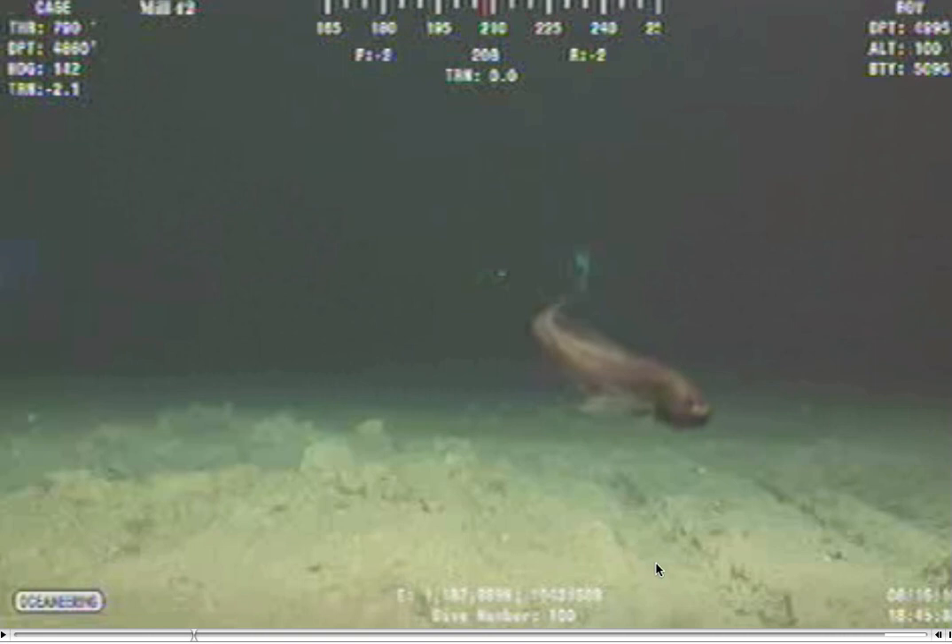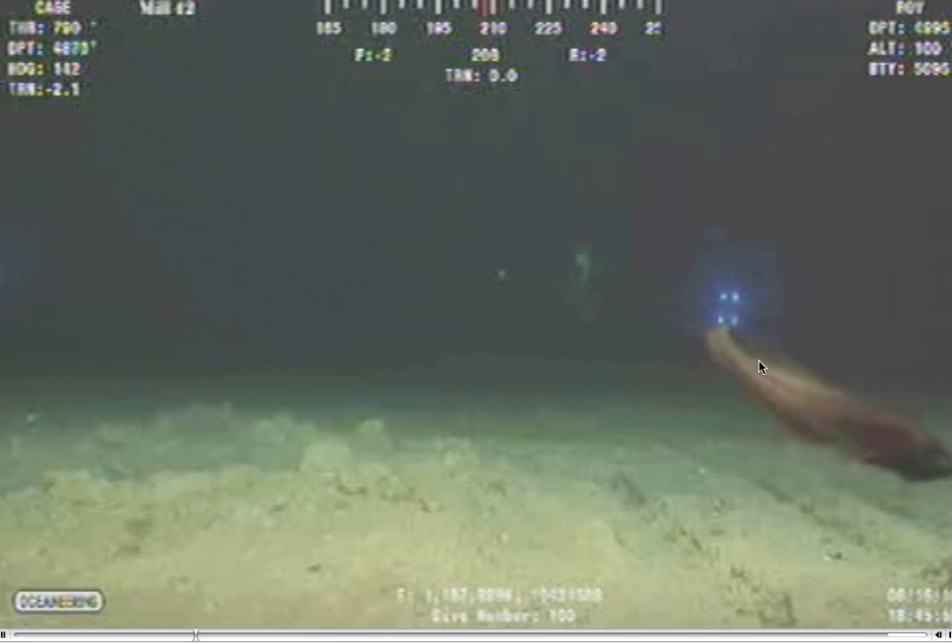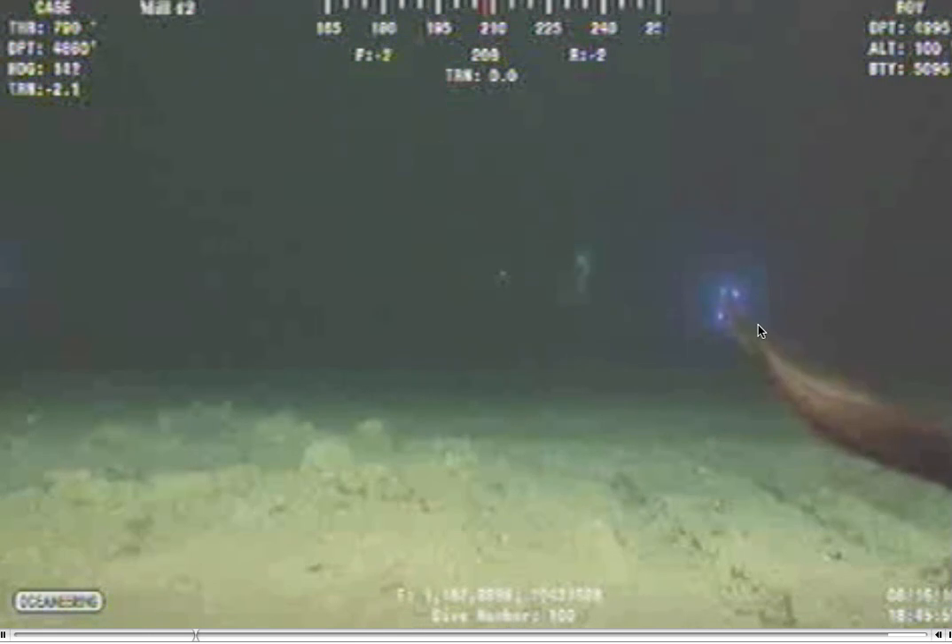I want to have scientists look at the different creatures I've caught through the live feed and see what they think — are these creatures that are mutating, or are they just creatures of the deep? It looks like it's got a snout and filaments on the end of the body. Very odd.